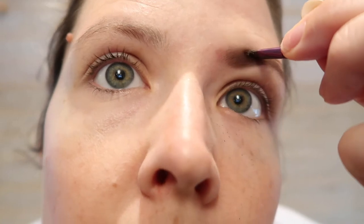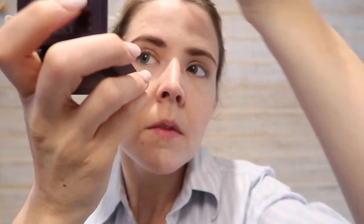After that I do my brows. I just have a kit by Urban Decay — I've had it forever. I use the darker one, mostly just to kind of fill in and create a little bit more shape. Eyebrows done — not perfect, but then again, this is a quick tutorial.